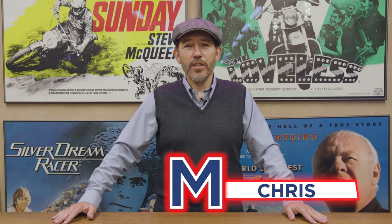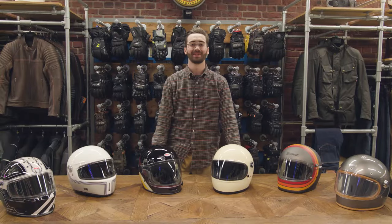Morning, my name is Chris from Moto Legends. I'm here with my colleague Billy, our young lock-in bar. Billy, say hello. Hello, my name's Billy. We're here today to talk about retro helmets.